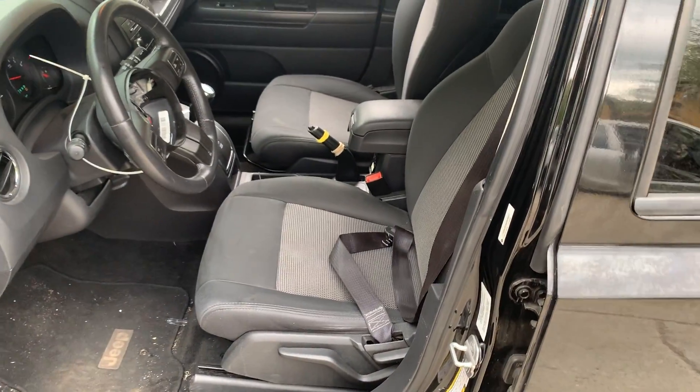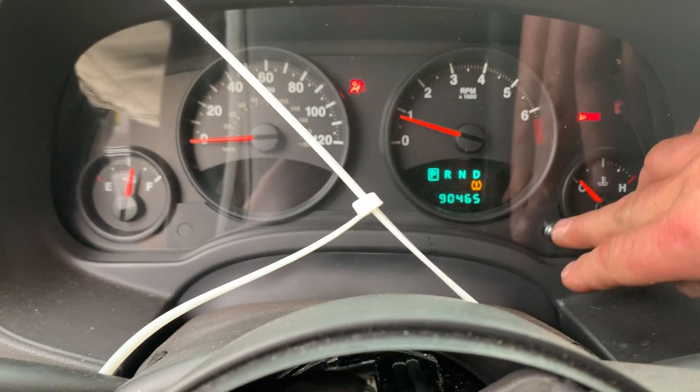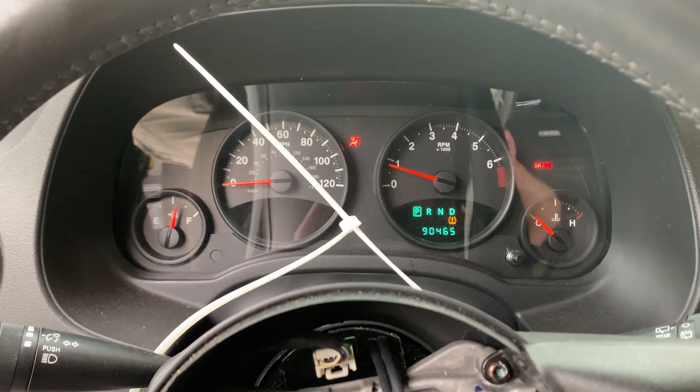Black cloth interior. The airbags did deploy. No check engine light on. It's got 90,465 miles on it.